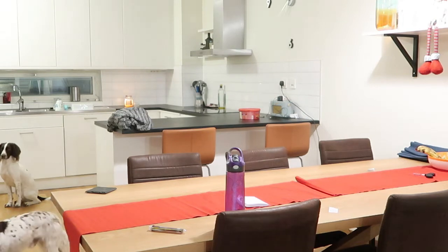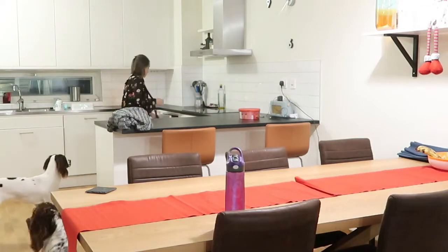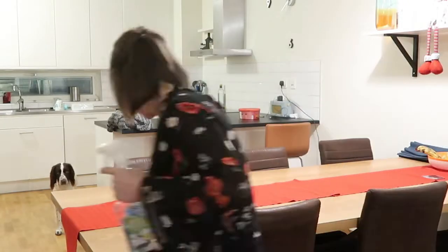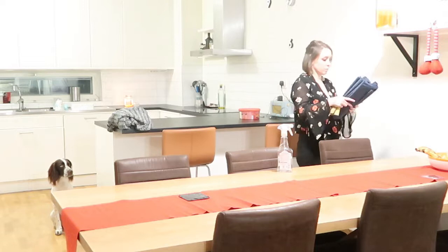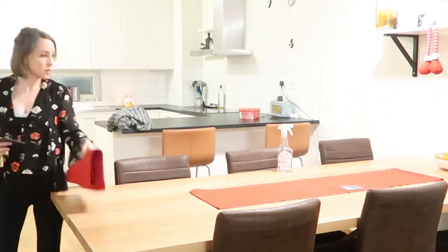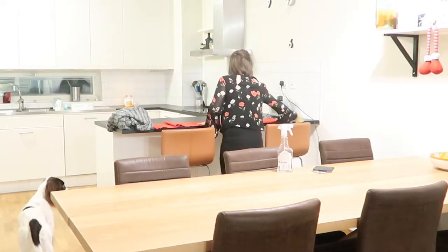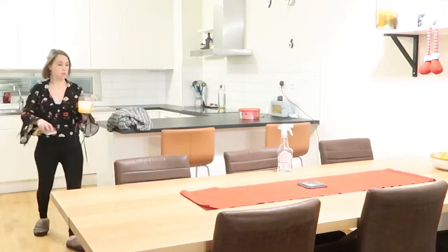Moving on to the dining table, I'm just clearing it off — there's always stuff on it, that's just where things get put. I spray everything down to make sure there's nothing sticky, and I also change the runners in the middle. I decide to use just one runner instead of two, which I think looks a lot better. I'm making sure it's nice and straight, then I give it another wipe down because I just don't think it's clean enough.